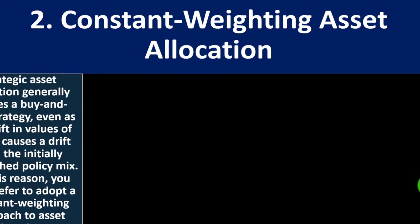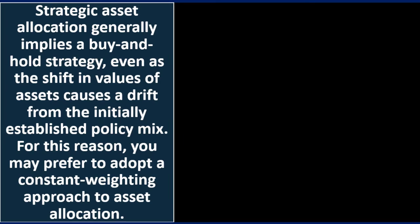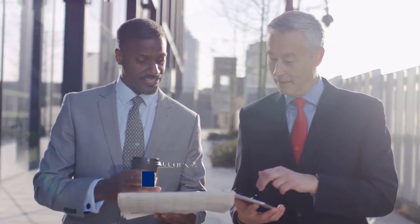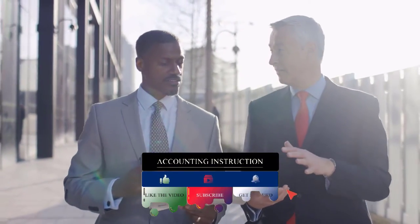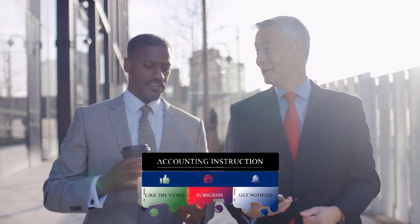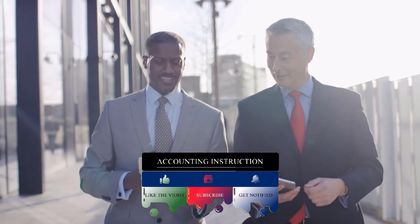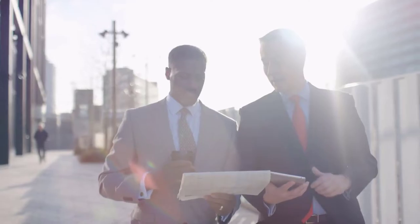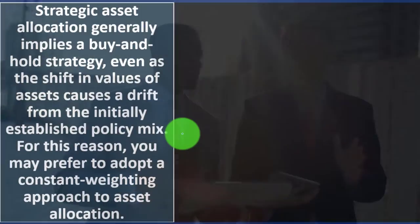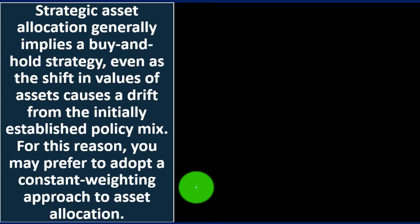Number two: constant weighting asset allocation. Strategic asset allocation generally implies a buy-and-hold strategy, even as shifts in asset values cause a drift from the initially established policy mix. One issue with investing is that your time horizon is changing, so the mix of assets you want might change over time. Also, even if you didn't do anything, the mix of your assets will change because they're going to have different returns and grow at different rates. So you can think about how you're going to recalibrate from time to time, which is why you may prefer to adopt a constant weighting approach.